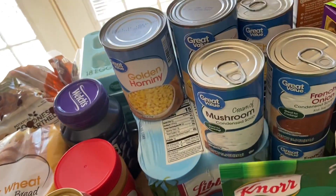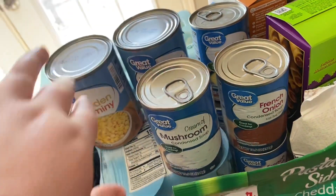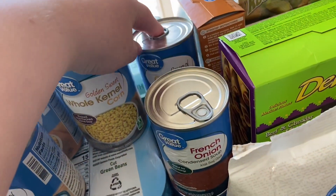Over here I got some canned food items — some hominy, some corn, a can of cream of mushroom, and also a four-pack of green beans. Back here I got two cans of cream of chicken.